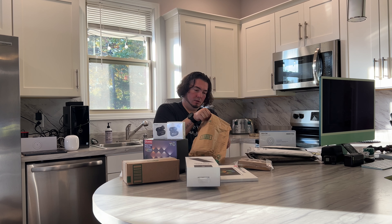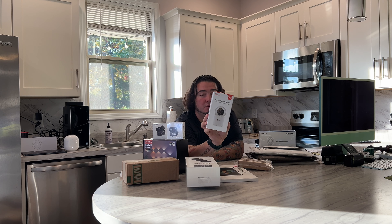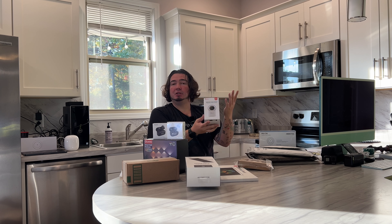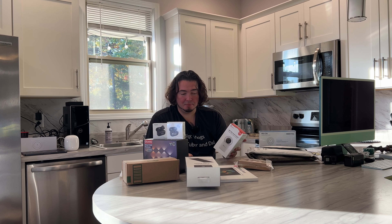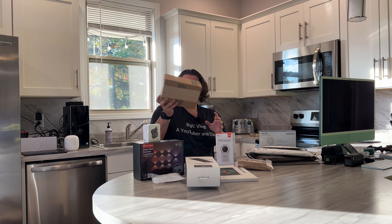We got a camera — this is a five-megapixel dual-band cam, strobe camera, pan and tilt. Looks pretty nice. Of course I'll set it up and show you everything.